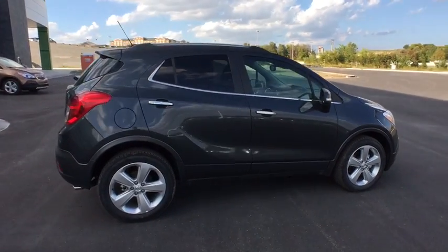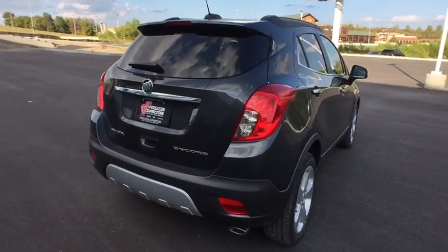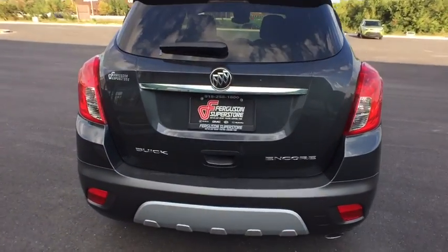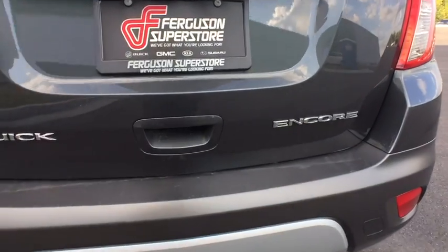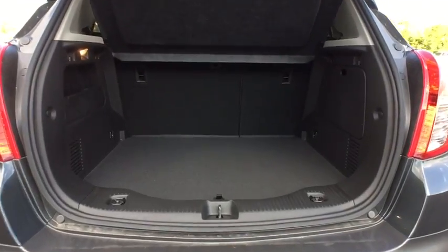Standard features that would make any car owner smile. Here are some of this vehicle's great options: stability control, traction control, keyless entry, steering wheel audio controls, anti-lock braking system, backup camera, leather-wrapped steering wheel, Bluetooth.